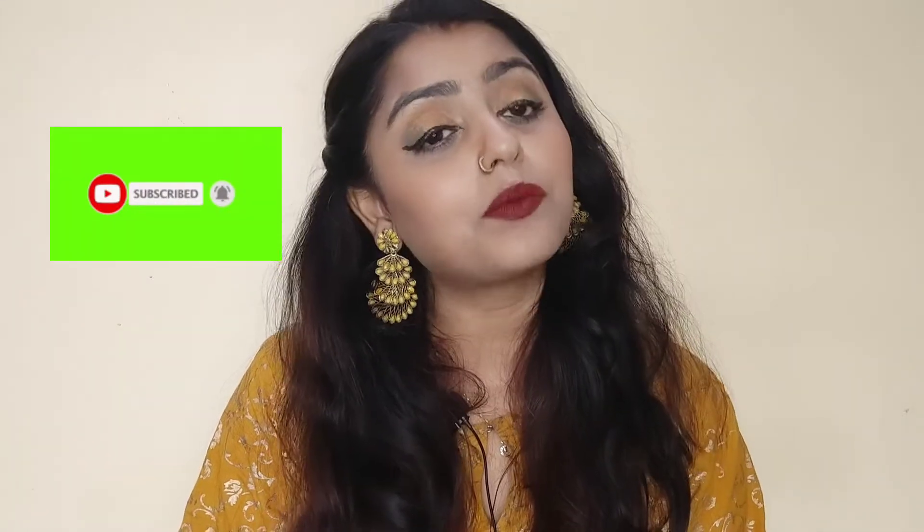How did you like my comparison video of Swiss Beauty mascara vs Mars mascara? Please tell me in the comment section which mascara you liked and which one you want to buy. Please subscribe to my channel — it means a lot to me. I will see you in the next video. Until then, bye bye!